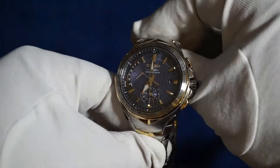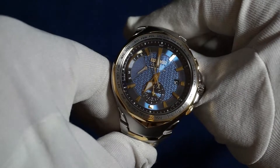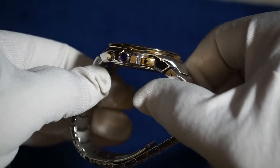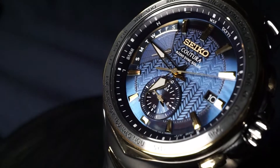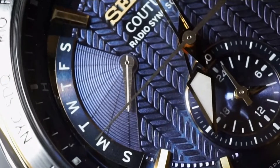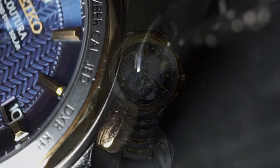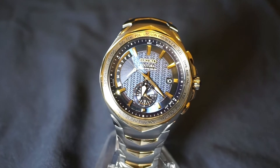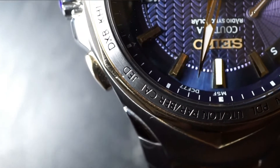Number one, two-tone is freaking beautiful, and number two, two-tone with a blue dial is even more freaking beautiful. And we're not just talking about some plain-jane blue dial either — we're talking about a sunburst Admiral Blue paired with a feather pattern in the center. It all plays the light in one direction while the gold-tone indices reflect in another, making the Coutura experience just an optical symphony that you don't find on any other watch in this price range.